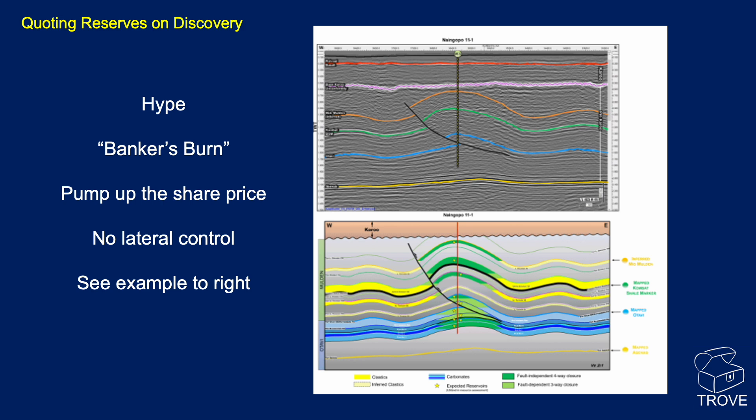One real problem we see is reserves being quoted on a discovery. Very often this is just a pre-drill model based on seismic interpretation and expectation. There could be oil in multiple zones — they don't know — and then they drill an 8.5-inch diameter well to penetrate and log the target, and from there assess the size of the accumulation. In some cases, operators will just hype it: they make up numbers and plug reserves into the pre-drill model without reworking it. There's not much you can do with a single data point in an enormous field.